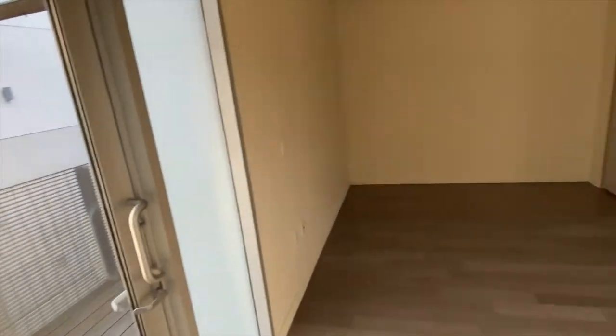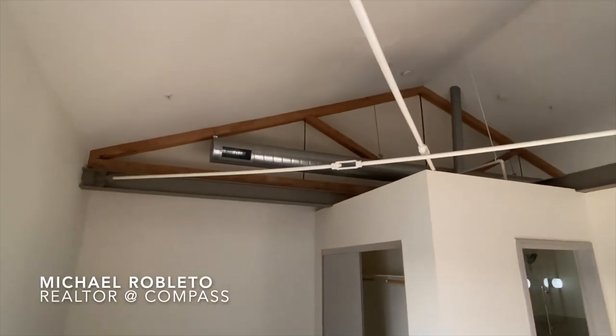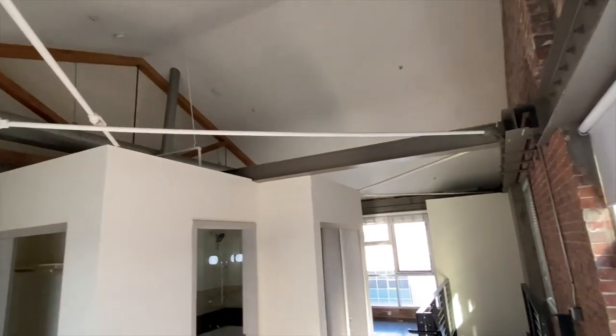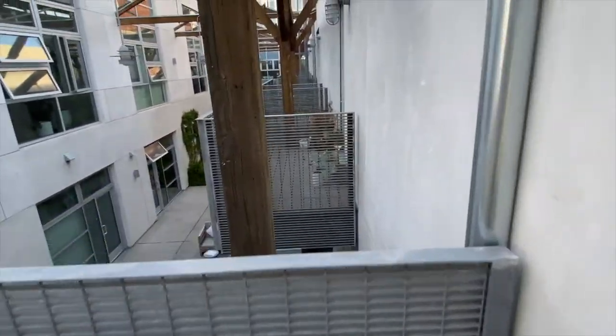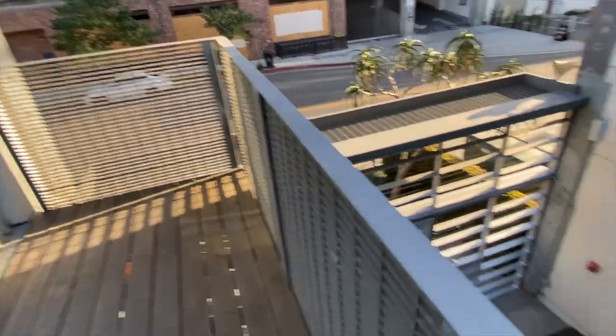Here is bedroom two with its own closet. I like how you can see the rafters there — really nice feature when they redid these places. And this room has its own balcony as well. So if you want to put plants out, wave at your neighbors — really cute little spot.